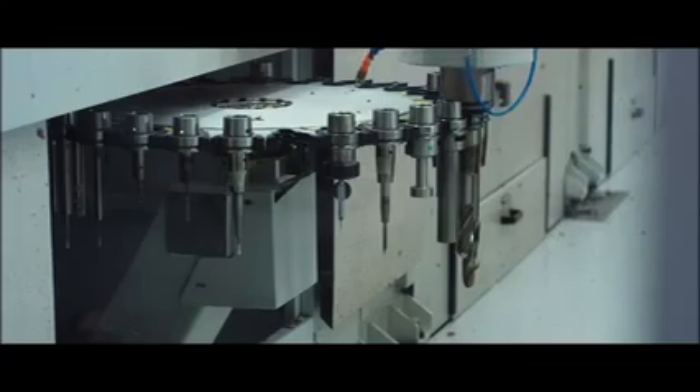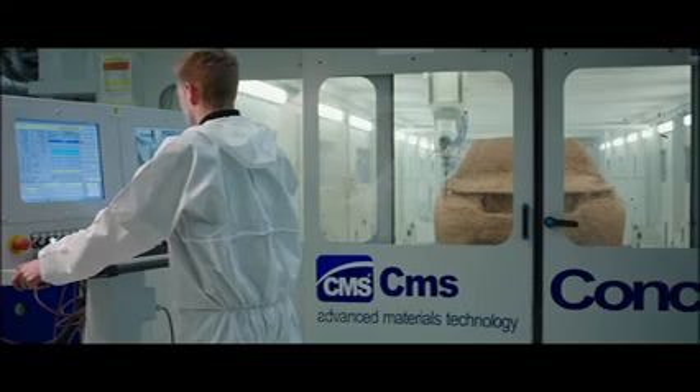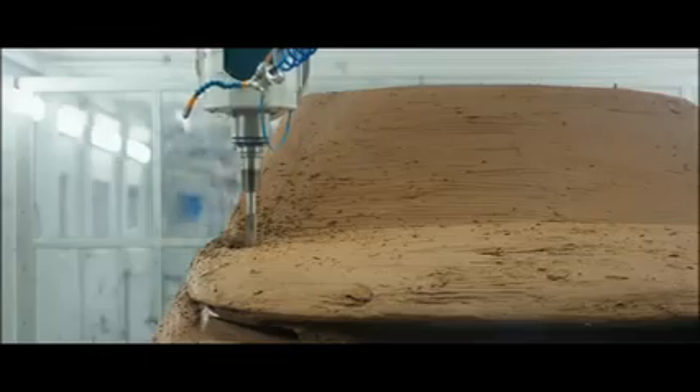Today we're cutting a full-size clay car with a 5-axis milling machine. The 5-axis machine is very, very accurate — we can get to within 0.01 of a millimetre. The drill bit follows a pre-programmed route, shaping the car with utmost precision.